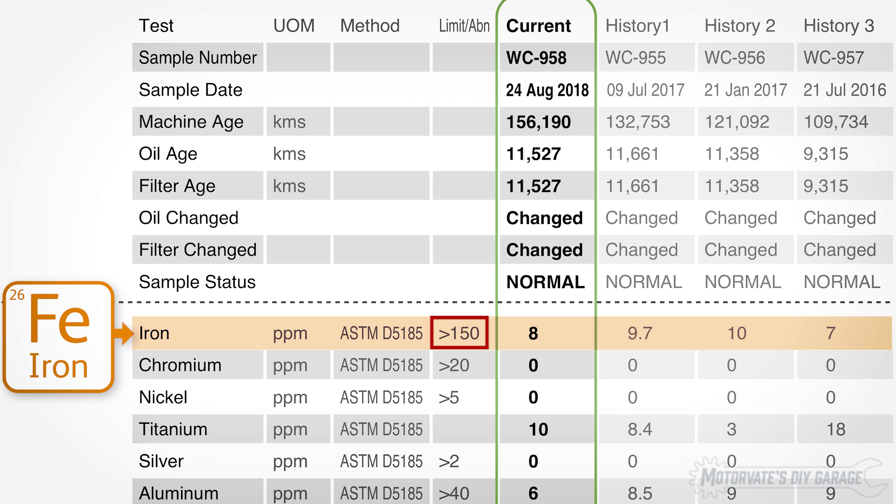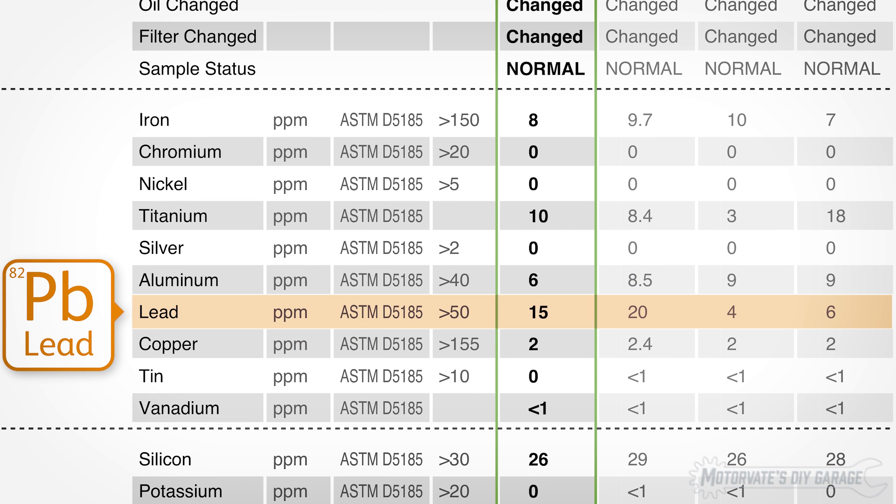Values greater than 150 parts per million are considered abnormal. Lead is mostly from the crankshaft and connecting rod bearings. Values greater than 50 parts per million are considered abnormal. All my lead values were good until I went to a high-performance driving school, and I suspect my engine oil got very hot — and very hot oil is very thin oil. So lead jumped to 20 parts per million. On the last sample, it dropped down to 15 parts per million, and I suspect on the next oil change that analysis will show a similar drop of about 5 parts per million.